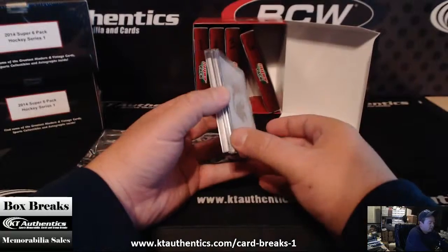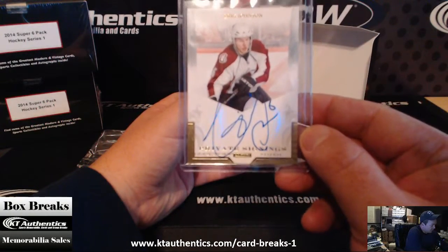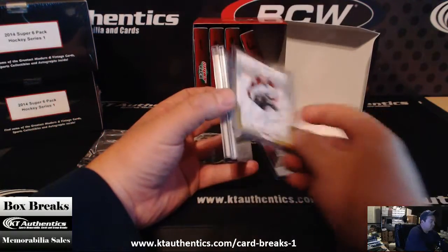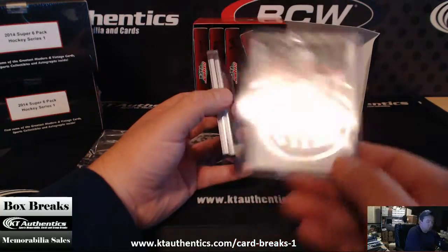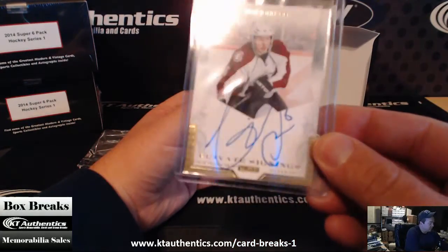40 of 99. Next card is an Eric Johnson — not numbered.